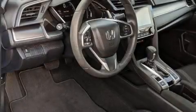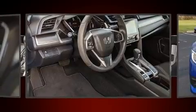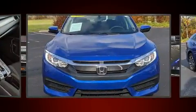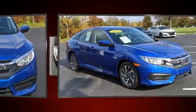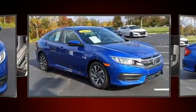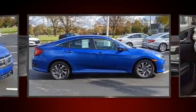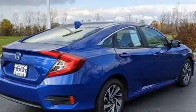You can expect a lot from the 2018 Honda Civic. This four-door, five-passenger sedan just recently passed the 20,000 mile mark. It features a continuously variable transmission, front-wheel drive, and a two-liter four-cylinder engine.